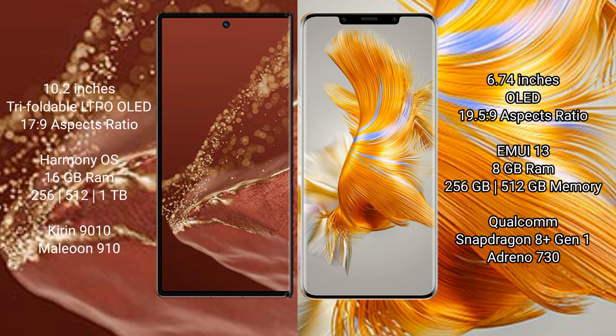Both the Huawei Mate XT Ultimate and the Huawei Mate 50 Pro run on the Harmonious operating system.